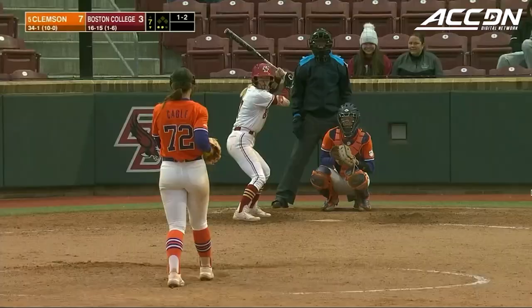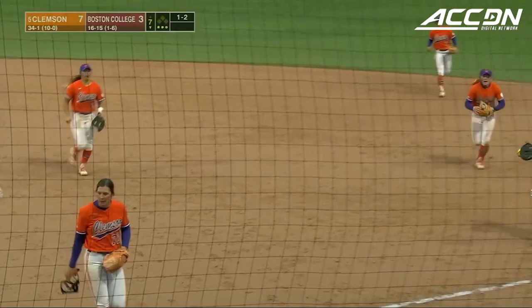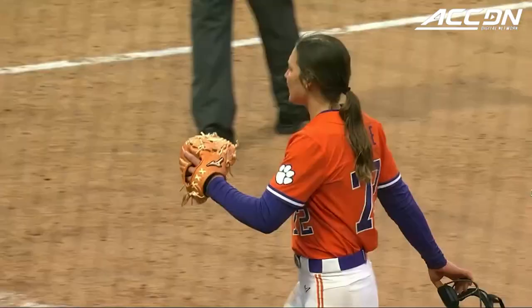Regan Spencer started the game for Clemson, went two innings. That one a dribbler to second, on to first. And the Tigers have taken the first two games of the series against Boston College. Clemson has now won 21 straight games.